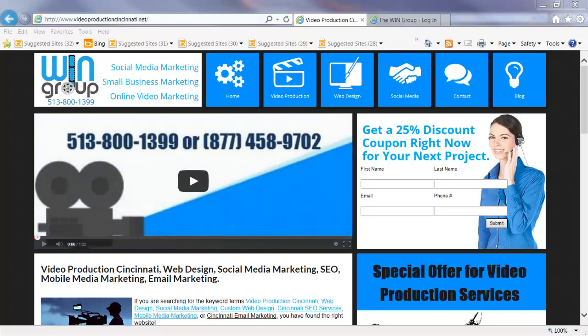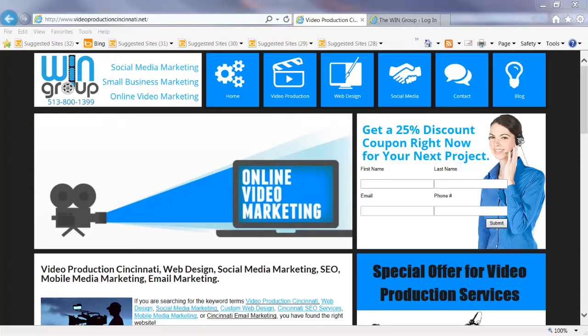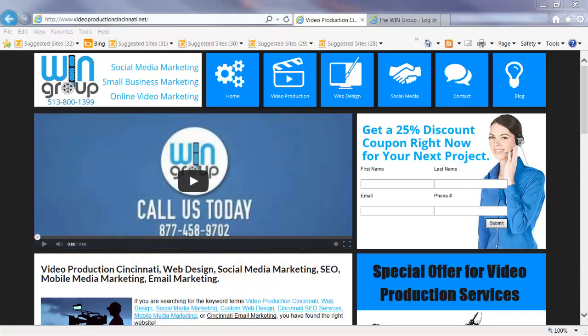Hello, this is Jack Thomas. I am one of the founding directors of the Win Group. We help business owners develop powerful online marketing strategies that will help you attract profitable clients to your company. You can reach us directly at 513-800-1399 to discuss our services in more detail, but today we're going to discuss content marketing strategies.